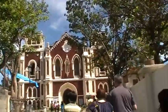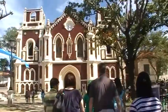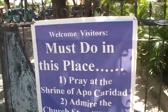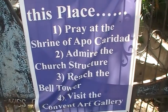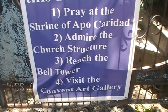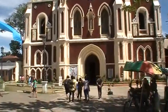Beautiful big old building — how many hundreds of years old is this? The welcome sign for visitors says: must do in this place — pray at the shrine, admire the church structure, research the bell tower, and visit the art gallery. Wow, look at that huge building!